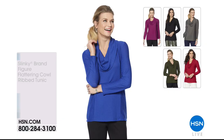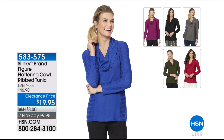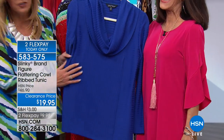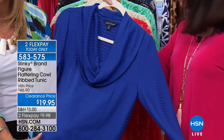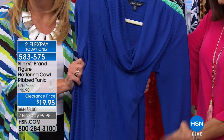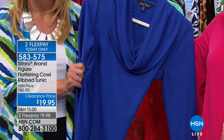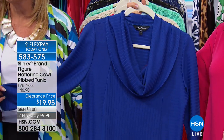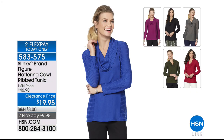We won't have time for a full airing, but we have the great flattering cowl ribbed tunic — marked from $46.90 to $19.95. Available on two FlexPay payments, today only. Here it is in the Royal. Vertical ribbing goes down the front, then changes angles on the side with the princess seams — really makes your waist, bust, and hip area look inches thinner. Soft cowl neck, doesn't add bulk. The price is unbeatable.